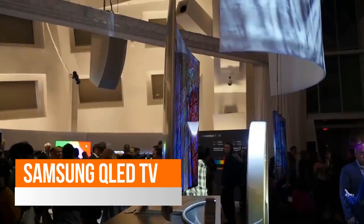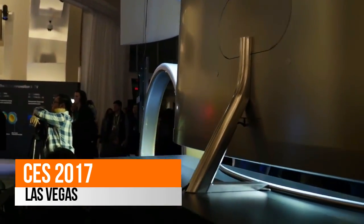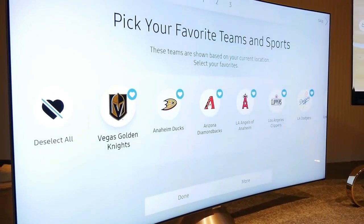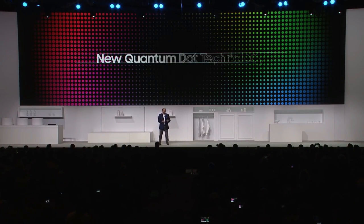Samsung is challenging the notion that OLED TVs represent the pinnacle of picture quality in the living room. At CES 2017, the company unveiled its latest flagship televisions, the QLED series. It'll be available in three models: the Q9, Q8, and Q7. Samsung says that QLED TV represents its best achievement in image quality and viewing experience yet.